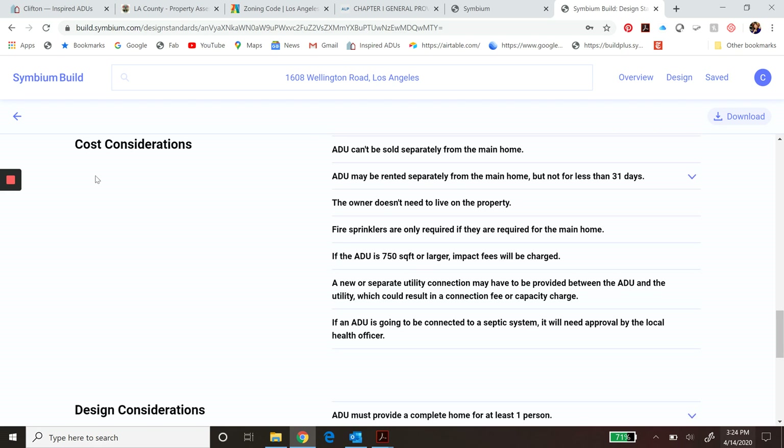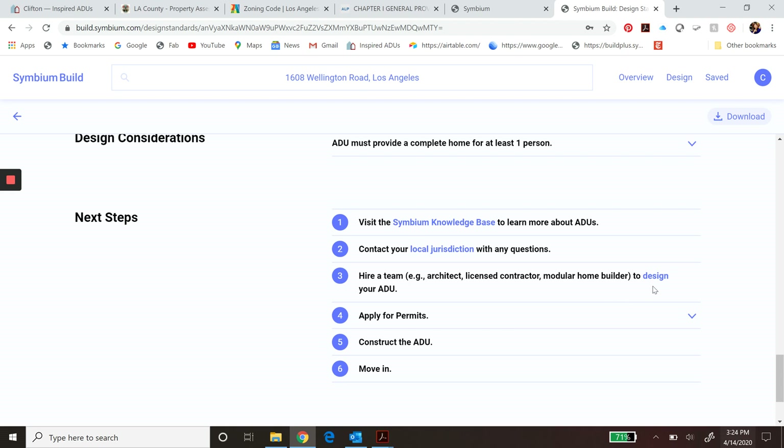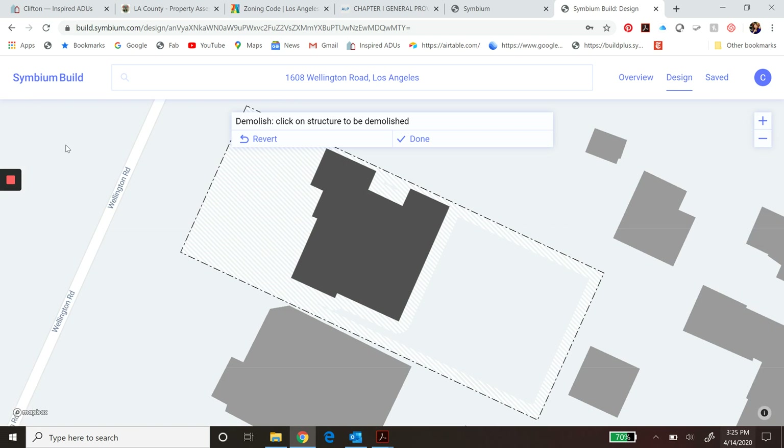As you scroll down, it gives you different things to consider, and then it gets into what we love as architects — the design. You can click on Step 3 and look at design options. Symbium has partnered with a few different companies, and you can see different plan options available. As you scroll over those different plans, you can see the purple footprint on the right changes. Let's look at one thing first — let's look at 'Demolish Structures.'